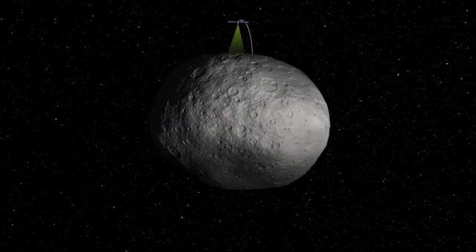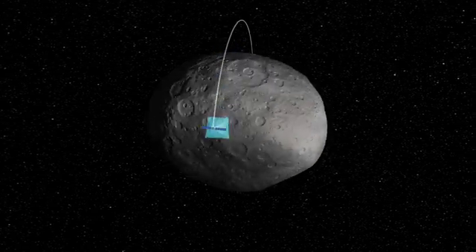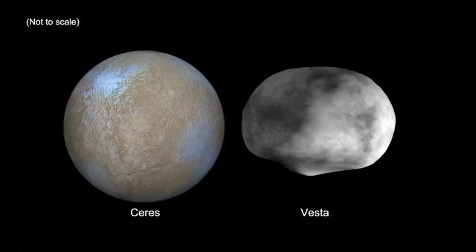Dawn will study the conditions and processes of the solar system's earliest time, and Vesta and Ceres are the right two bodies to study. Vesta is an asteroid, and Ceres is a dwarf planet like Pluto.